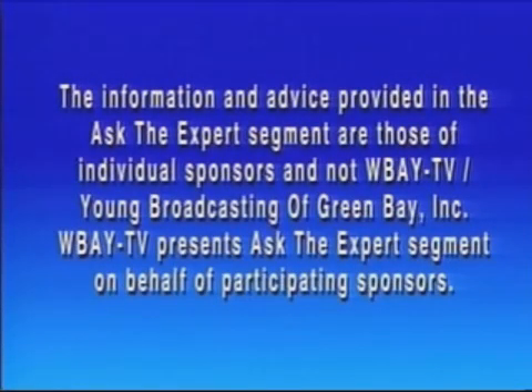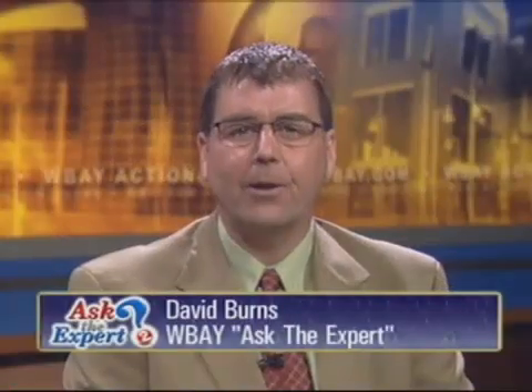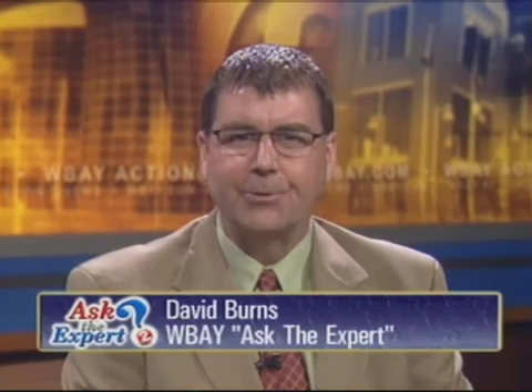This is a paid advertisement. Hi everybody, welcome back to The Noon Show, as we continue here on TV2. I'm David Burns and this is Ask the Expert. Ron Papour from Action Heating and Cooling of De Pere and Sturgeon Bay is back once again to help us with the rising energy costs. And we're going to continue talking about geothermal again today.